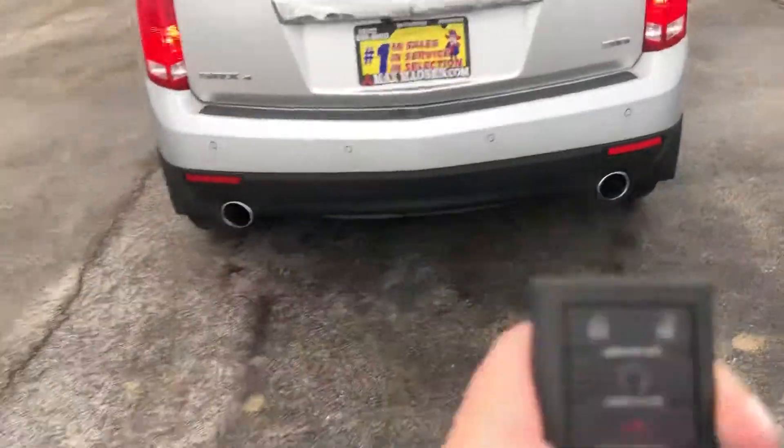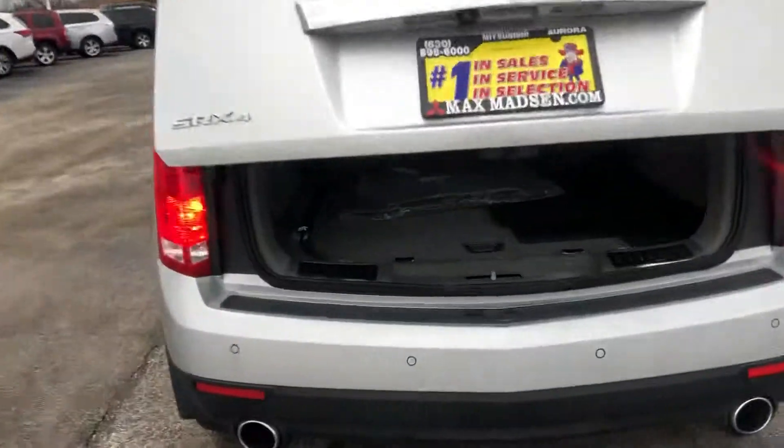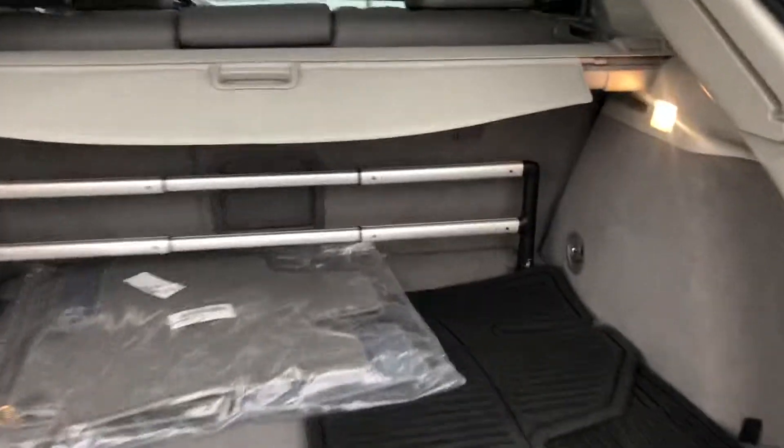Then we can take a look at the back. You can actually just press it and it opens the trunk for you — it's all electric here. So it's a really clean, really nice car.